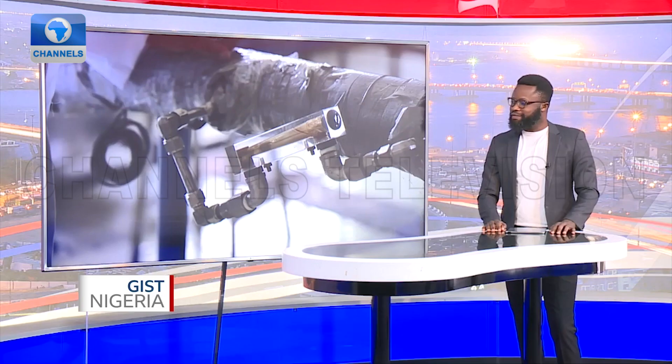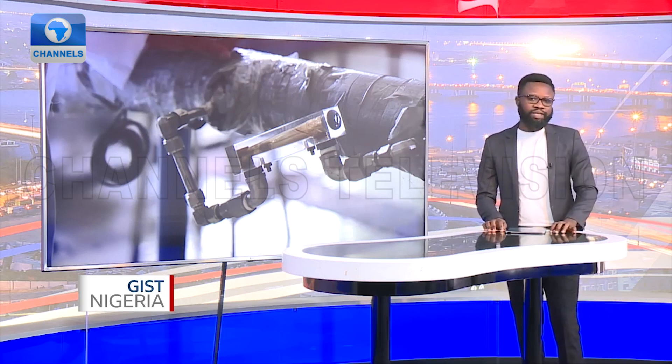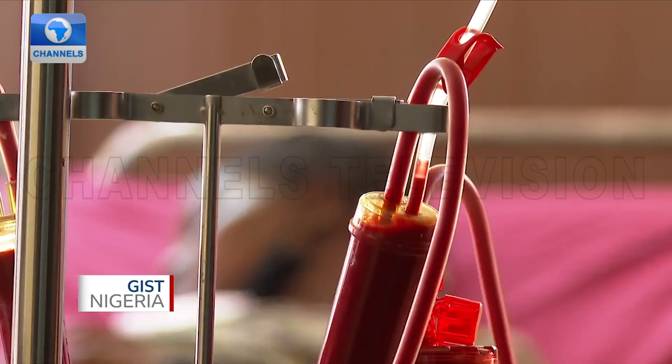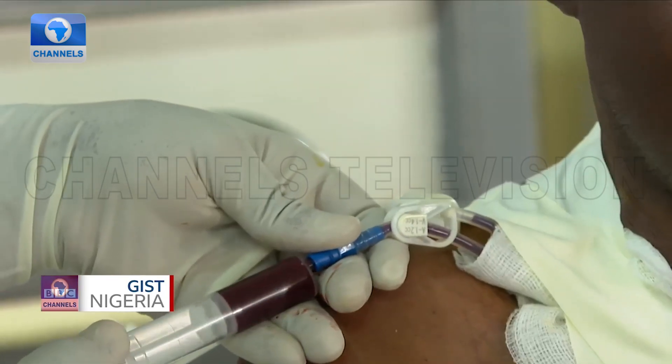Talk of innovative thinking — well done to you. Still to come here on GST Nigeria from the BBC and Channel's Television: Uganda passes a law encouraging human organ donation and transplants. We bring you this story after the break. Stay with us.